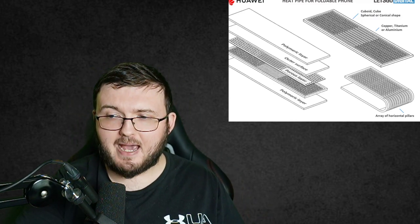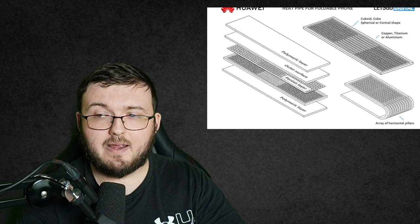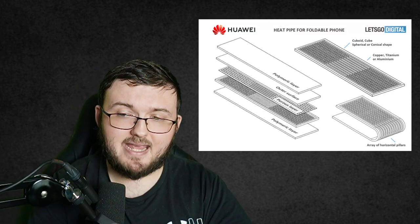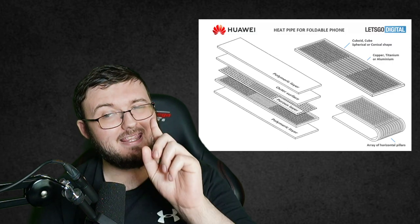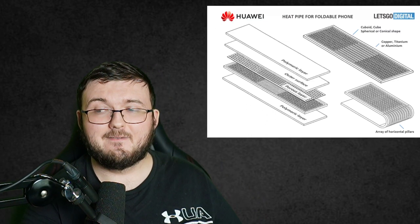Now what is this patent? This patent is for a brand new Huawei phone — the Huawei Mate 5 Flip. Yes, you heard me correctly: the Mate 5 Flip.